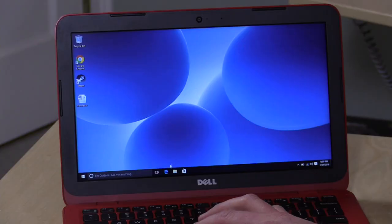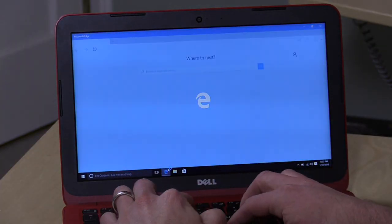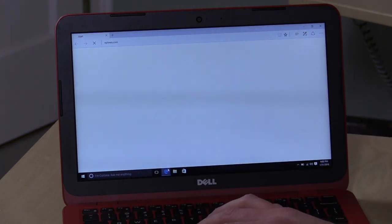What we're going to do now is log in and take a look at our usual barrage of tests, which include web browsing, word processing, and a little Minecraft. Let's take a look and see how it works. So let's begin our web browsing experience — we'll go visit the New York Times, as we always do.